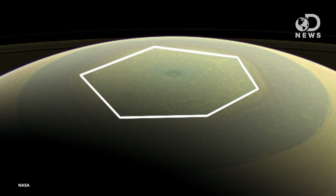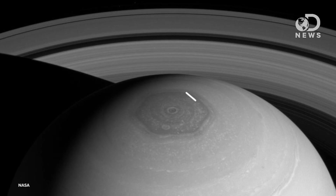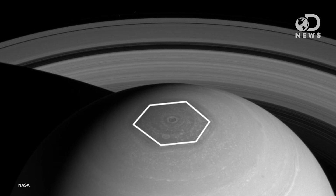Saturn's hexagon was first spotted by the Voyager spacecraft in the early 1980s, and it quickly became a thing of legend. It just looks so strange. It's very rare to see such a bizarre geometric shape just sitting there like a crown on the solar system's ringed gas giant. Obviously, this shape has created countless conspiracy theories, and you can probably see why.